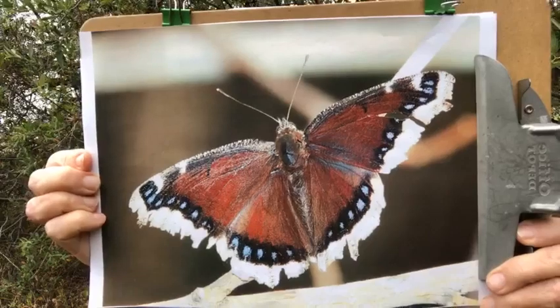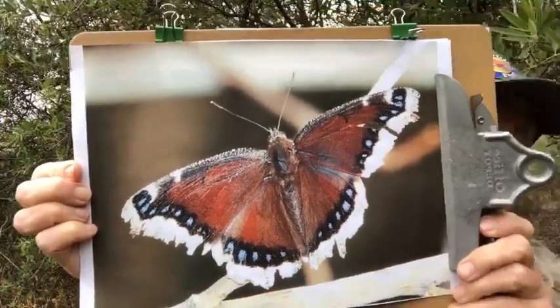Let's talk about their name: mourning cloak. It's not the kind of morning that you wake up to — it's the kind of mourning when somebody dies. That doesn't sound like a great name for a butterfly, but apparently it is, because the way that they look resembles a cloak worn during mourning in Scandinavia. That didn't fly with the British — that's my pun for the day — in Britain they are called the Camberwell Beauty, which I think is a nicer name for a butterfly.